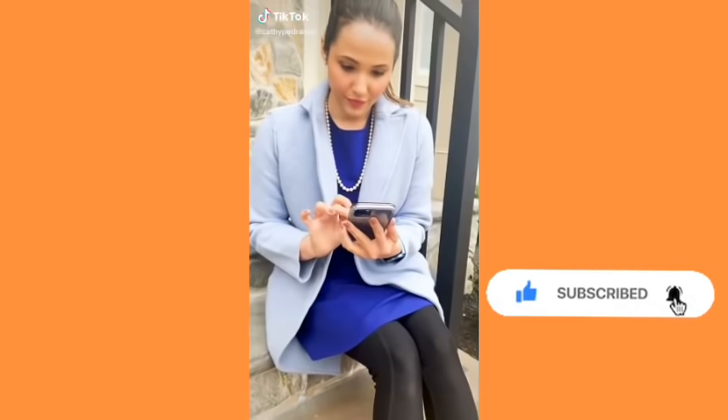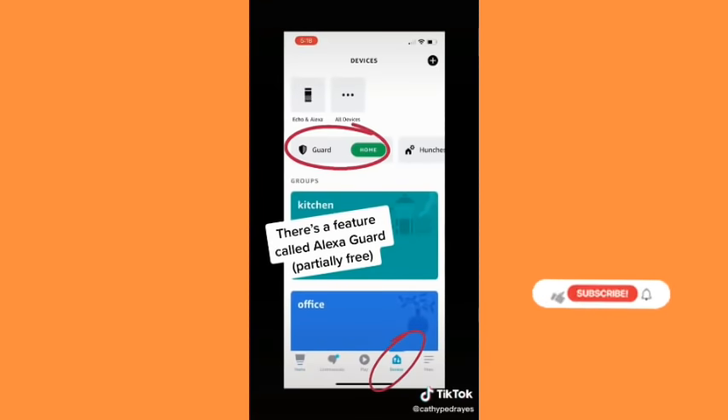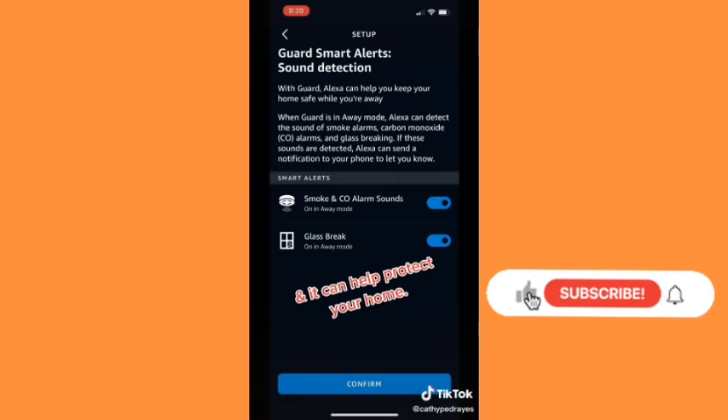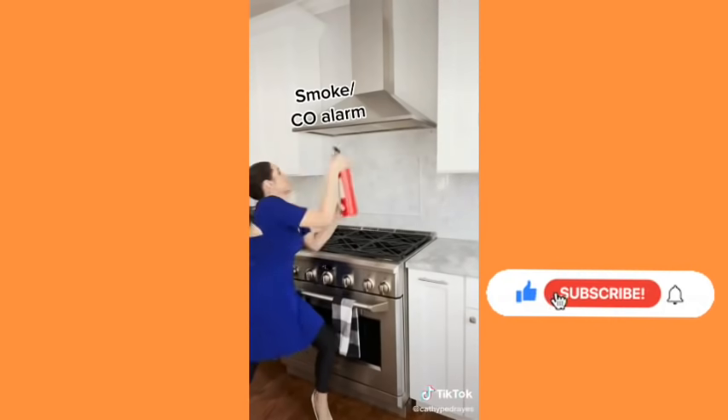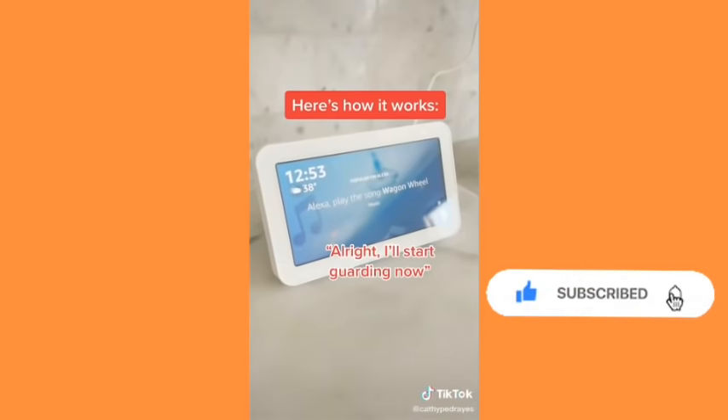Alexa can help keep your home safe. If you have an Alexa, download the Amazon Alexa app. There's a feature called Alexa Guard under devices which can help protect your home. It can detect glass breaking, your smoke or carbon monoxide alarm, and alert you. Alexa, I'm leaving. — All right, I'll start guarding now.